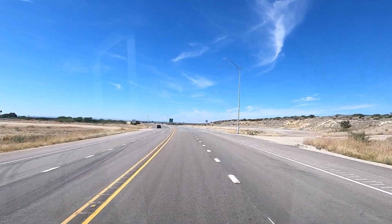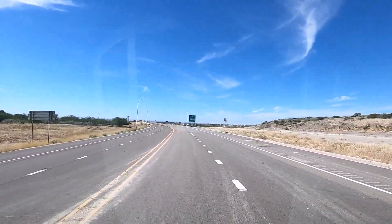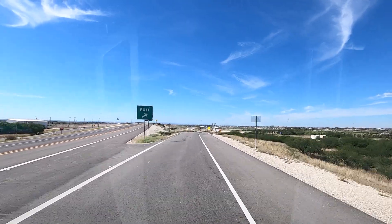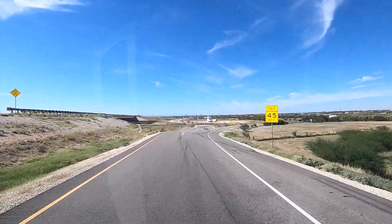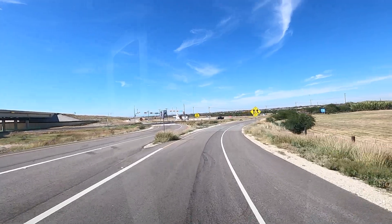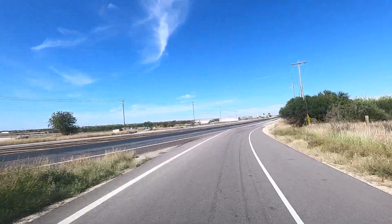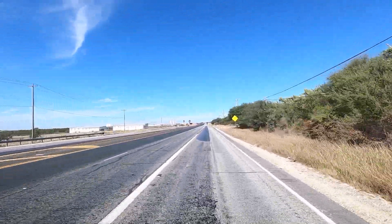This looks like part of Del Rio. Those mountains way off in the distance are in Mexico. Continuing on US 90 West for 168 miles. There's a Brook Mill RV Park. This town looks pretty big.